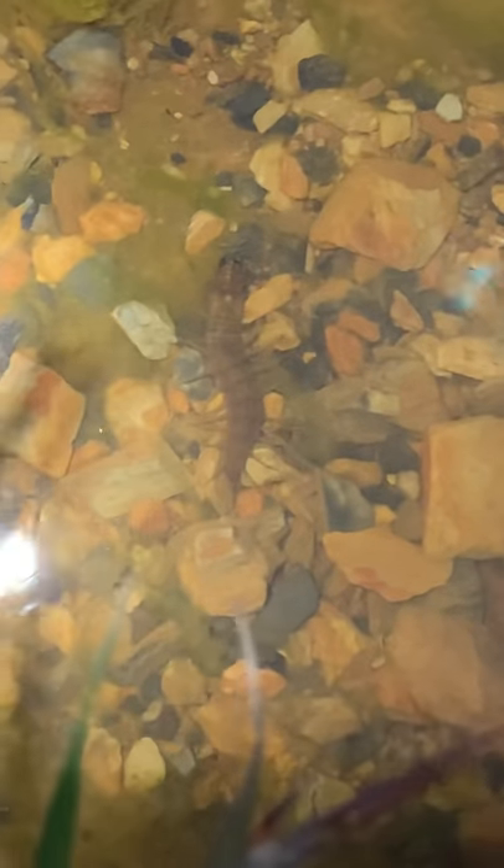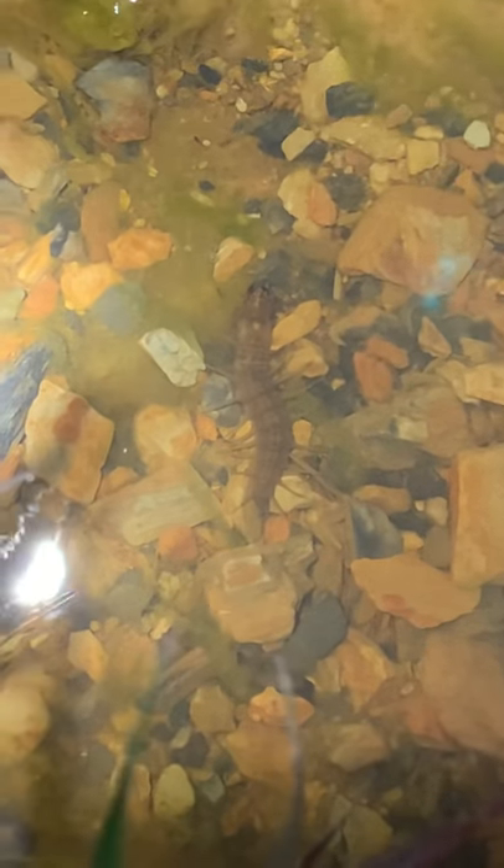We haven't found anything else in here but that. I was really hoping for some frogs. These guys are so cool. I do not remember what they are, but they're close to a centipede, but they have a lot of differences.